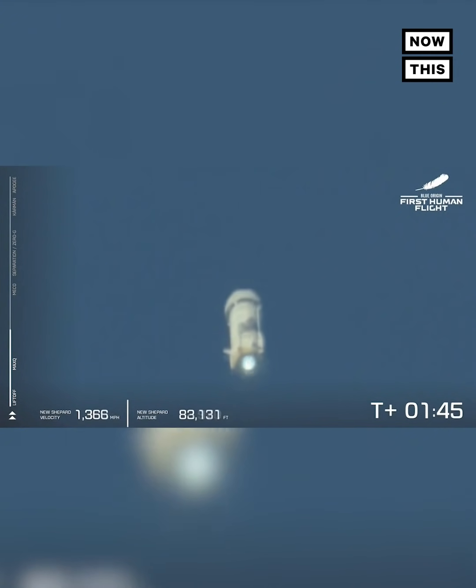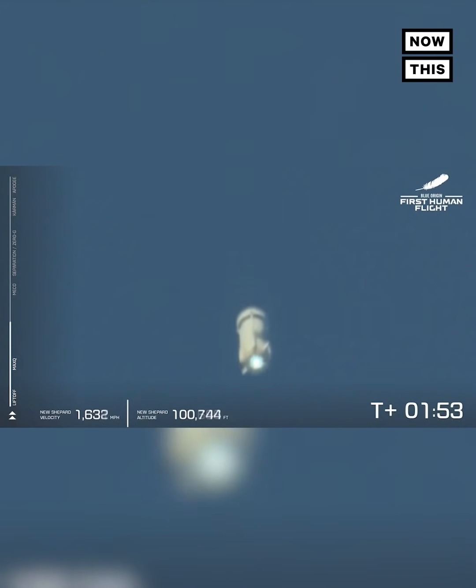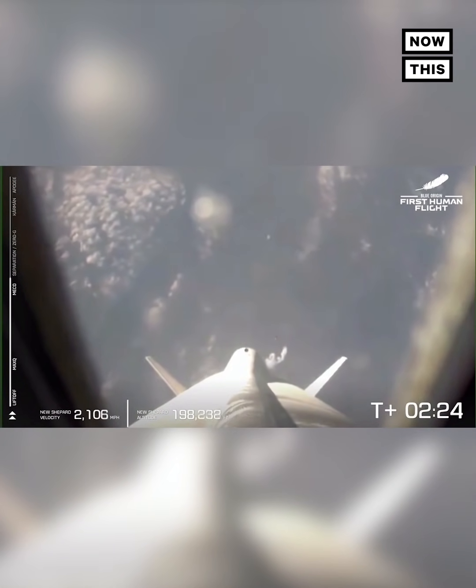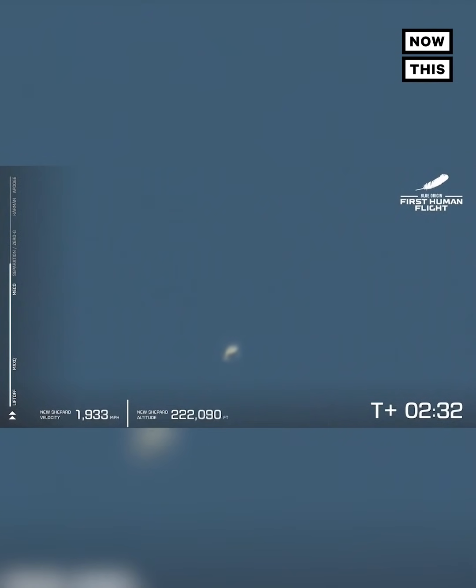You can follow along — the speedometer in the bottom left, the altimeter in the middle of the screen. So far, appears to be a nominal flight. Coming up here on MECO — main engine cutoff — that will be followed shortly by separation, and at that point the astronauts will unbuckle and take in the freedoms of zero-G. There is MECO, main engine cutoff. A beautiful shot down the New Shepard rocket. Look at that view.